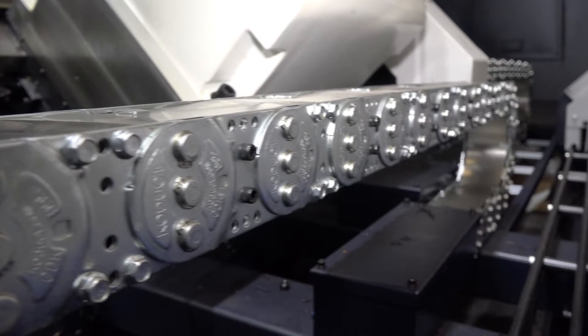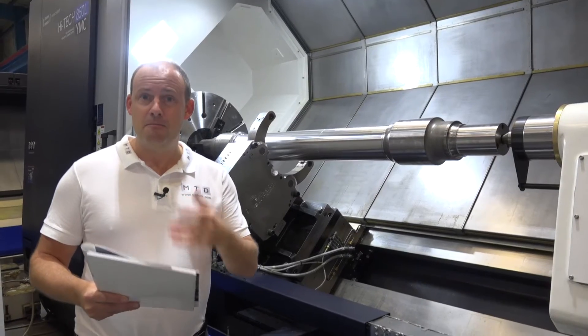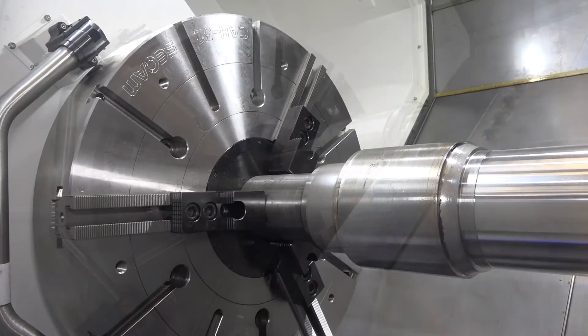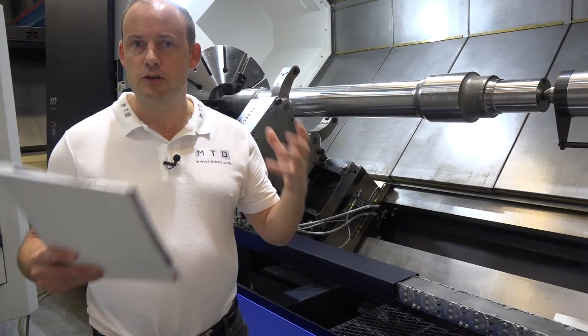These machines are popular for a few reasons. One is the double turret. Secondly, there is now a big bore version which means you can actually bore up to 370 millimeters through the spindle. So for big shaft work it's perfect — oil and gas machining, nuclear parts, anything that's larger than the norm.